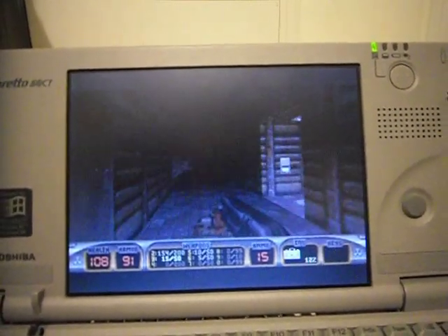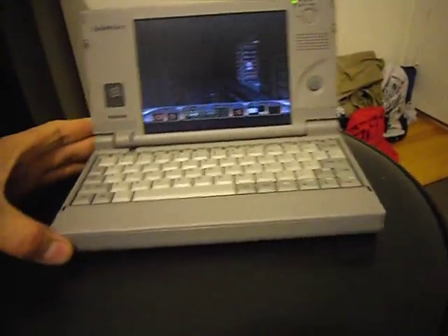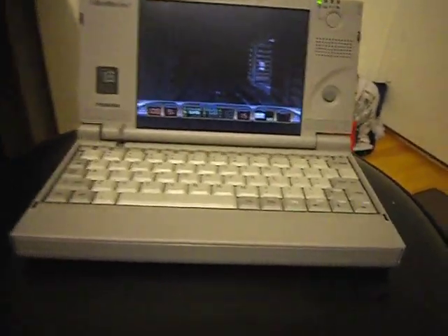So yeah, that's my laptop — just wanted to show you. It's almost the same size as a VHS.